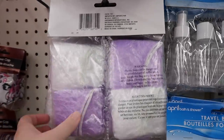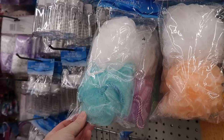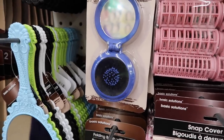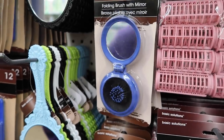Shower caps — I have a tip for those. They're not actually for showering. You put them over your shoes when you pack and it keeps your dirty shoes off your clean clothes. You can get eight for a dollar, which is pretty good. If you like your own sponges for your showers, you can get two for a dollar and just throw them away after the cruise. They also have a travel hairbrush that folds in, has a little mirror, and takes up very little space in your day pack.